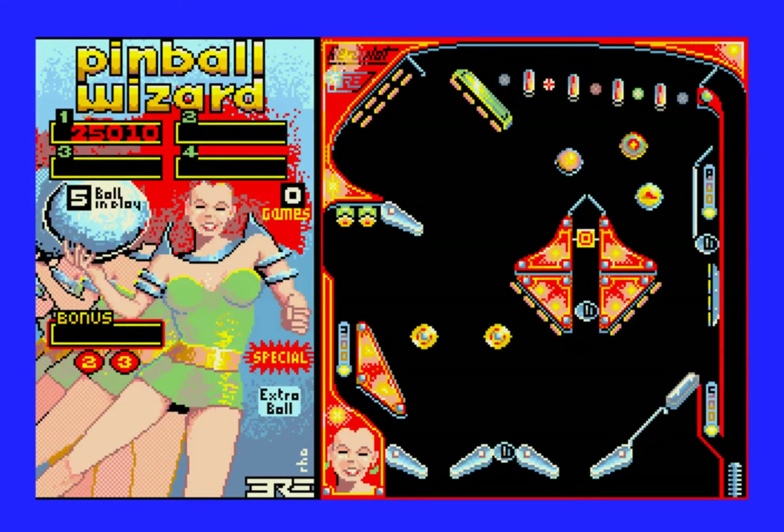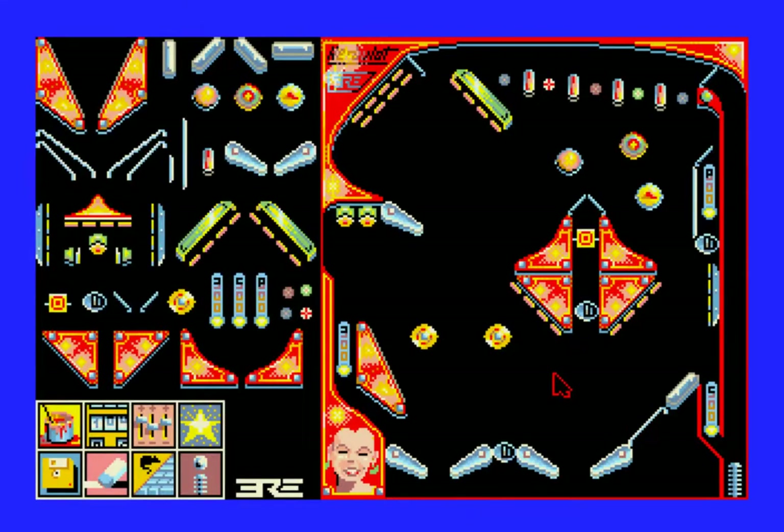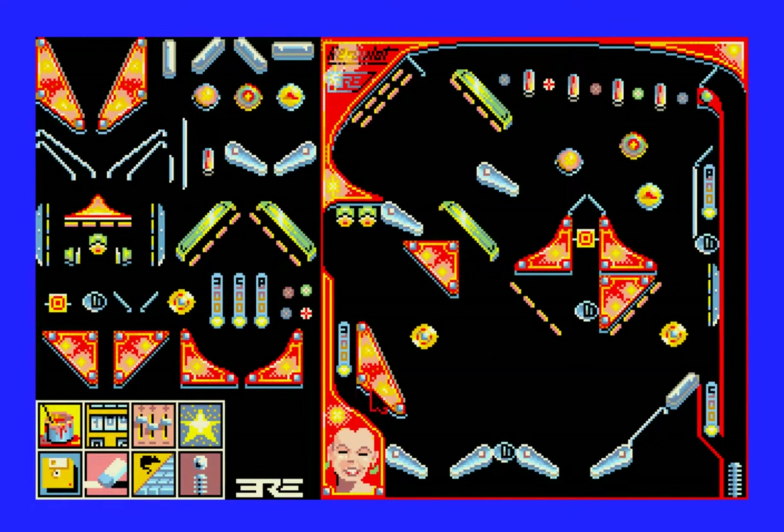I got 25,010 points. Let's click on the wrench and see what we're getting into here. Obviously you've got the parts here — I can take a flipper and drag it over here and now there's another flipper on the board. You can just drag stuff in like that. It's easy to do, and you can drag stuff around — you can take things and move them here and there.